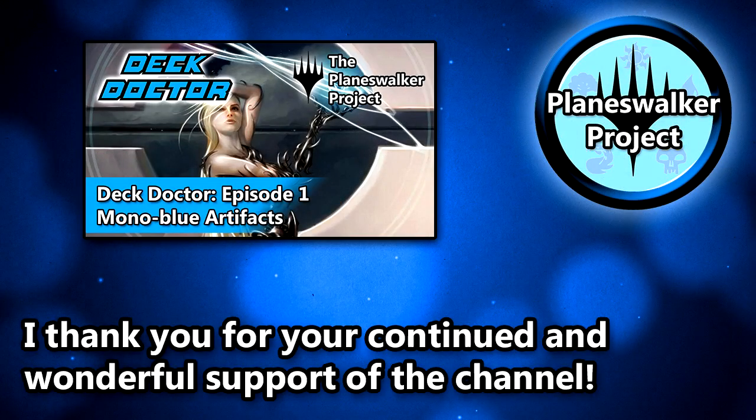I hope this video has been of some use to you. You can help us out at the Planeswalker Project by remembering to like and share this video with your Magic the Gathering playgroup. Also, if you're new to the channel, I'd like to welcome you, and I hope you consider becoming a subscriber today. And with that, I will see you all in the next video.